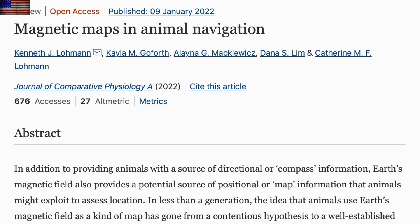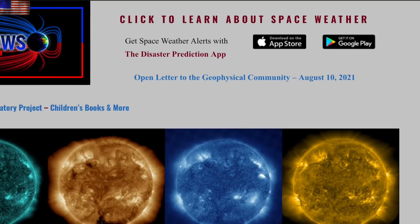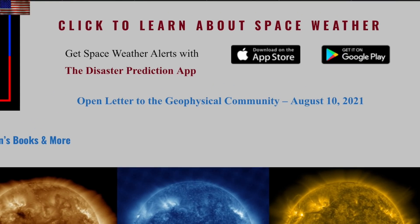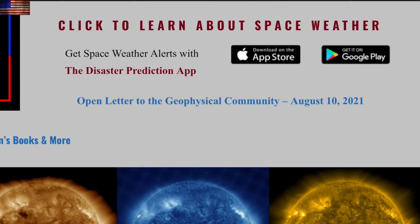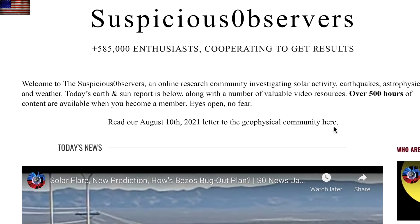Journal of Comparative Physiology with two papers on deck, looking at a review and new insights into the critical importance of Earth's magnetic field for various species. Fish are the new orange in this field, by the way. The importance bolsters every word we said in our 2021 letter to the geophysical community, which is a plea based on the catastrophe documentary — found on both spaceweathernews.com and suspiciousobservers.org, right there above the morning news.